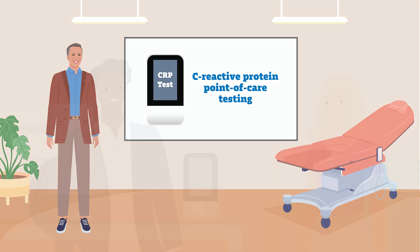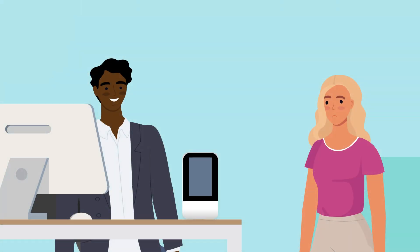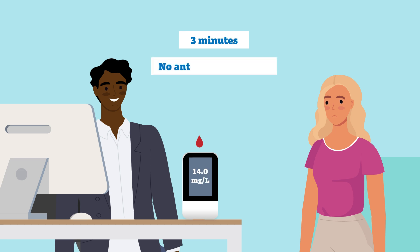response to inflammation. This test can be used in primary care settings, such as a physician's clinic, to indicate within three minutes whether a patient with a respiratory illness has a severe bacterial infection and requires antibiotics.